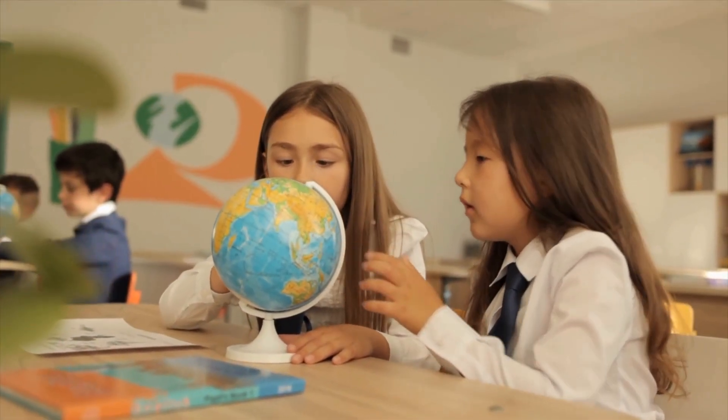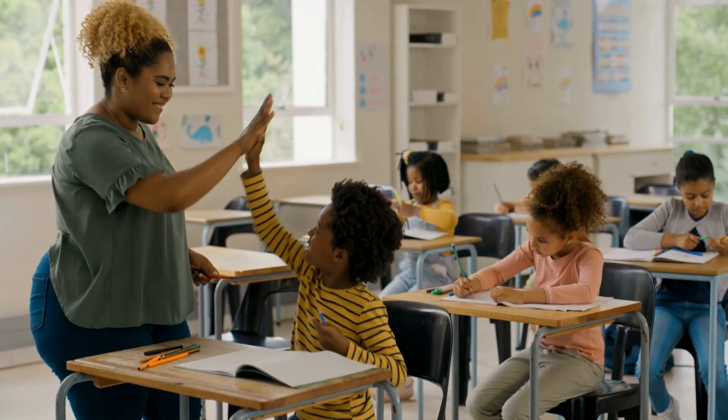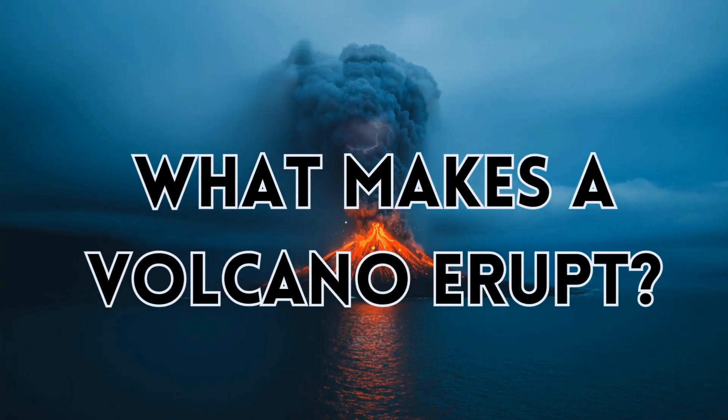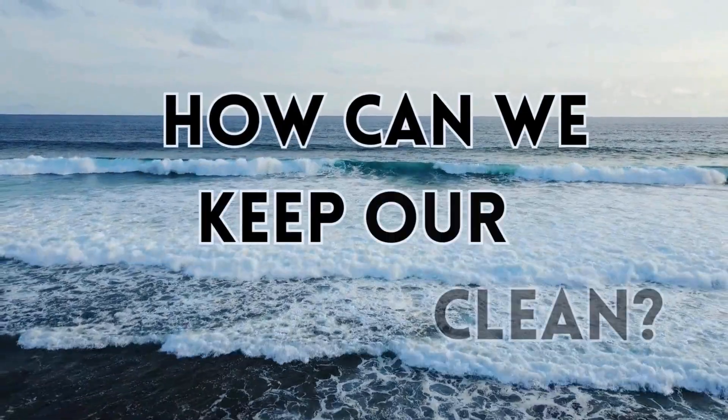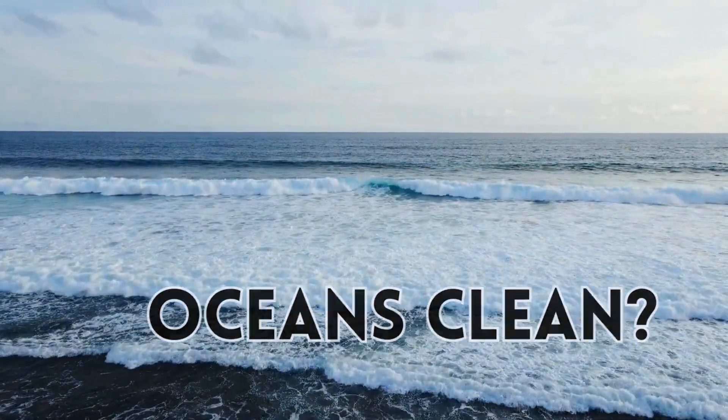We can use science to ask questions and conduct experiments to find answers, like what makes a volcano erupt, why do owls hunt at night, and how can we keep our oceans clean?